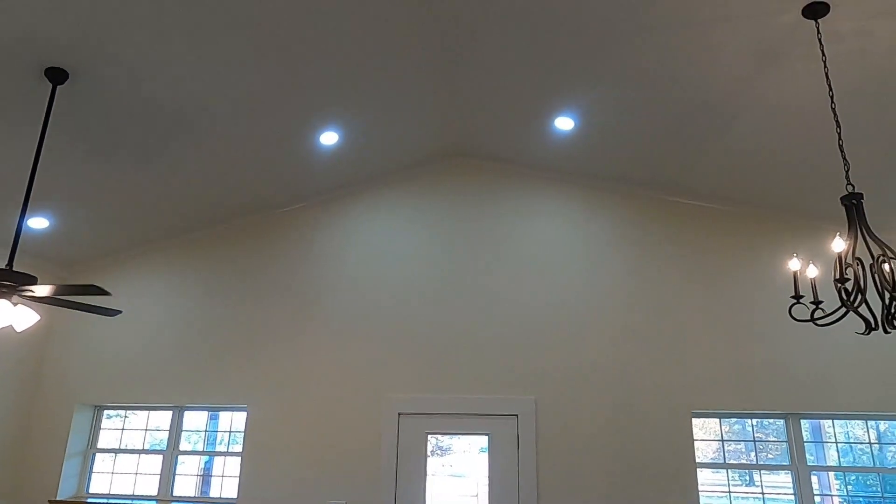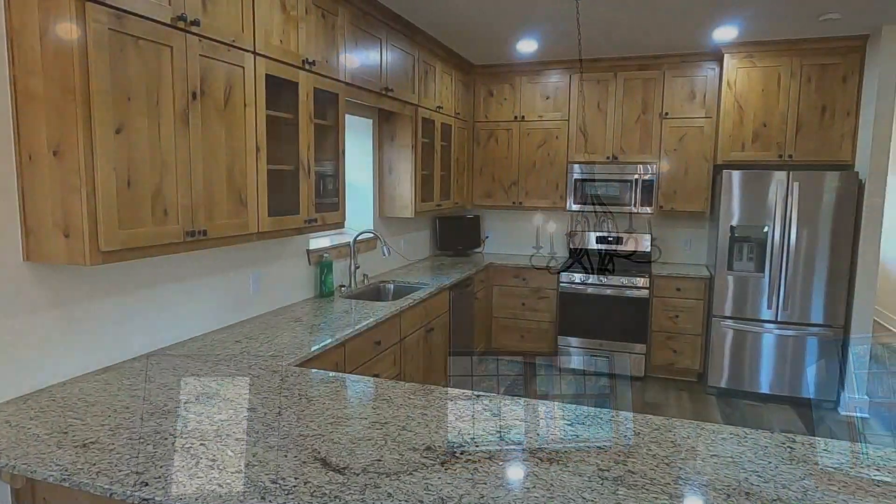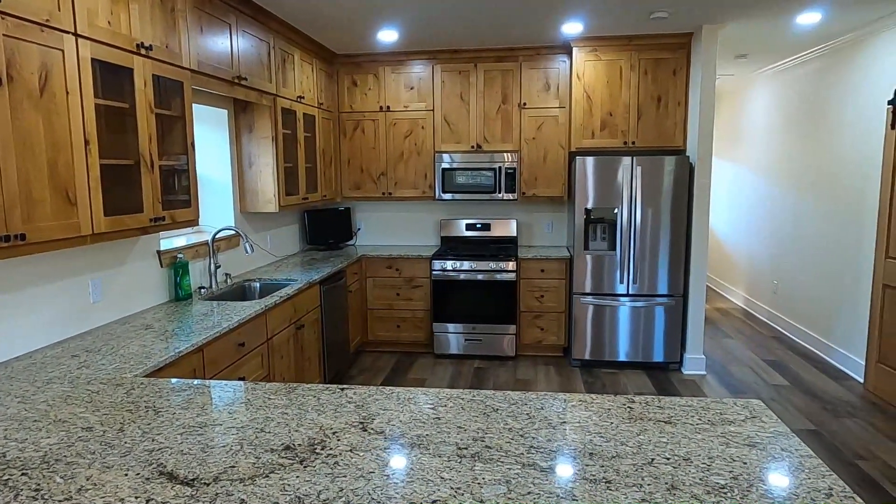Let me show you some of this custom work we love to do at 1845. Right here we have an open floor plan, really popular. This is the kitchen living room area, just a big open concept that you see in the floor plan. Come over here and I'll show you some of the cabinets.